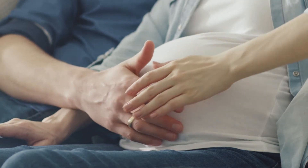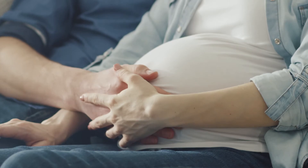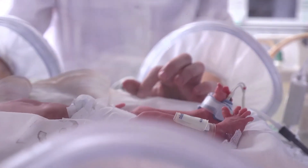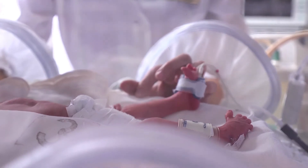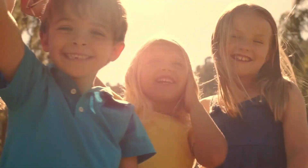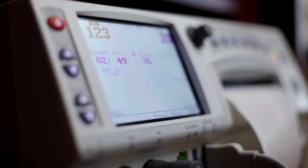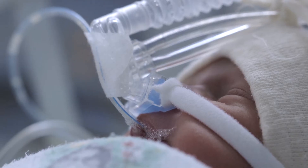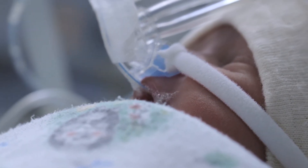A normal, full-term pregnancy is about 40 weeks. But around the world, more than 1 in 10 babies are born before 37 weeks of gestation. Complications from pre-term birth are the leading cause of death among children under 5, and pre-term birth claims a million deaths a year worldwide. The World Health Organization estimates that 75% of those deaths could be prevented.